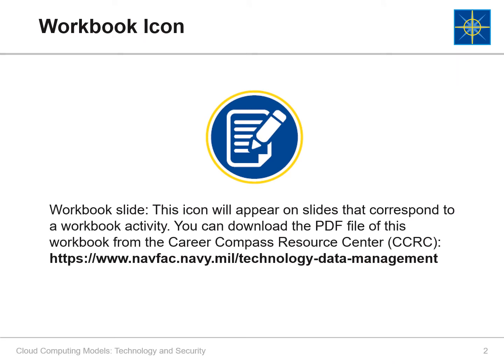Throughout this video, you will see a paper pencil icon on the top left corner indicating a workbook activity. When you see this icon, it means we'll be asking you to write something in your workbook or refer to your workbook. If possible, download the workbook from the CCRC before continuing with this course. However, if you are not able to, no worries — just use any piece of paper and write your thoughts down. You can always transfer that to the workbook later.